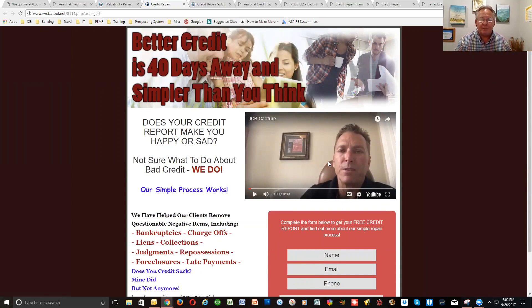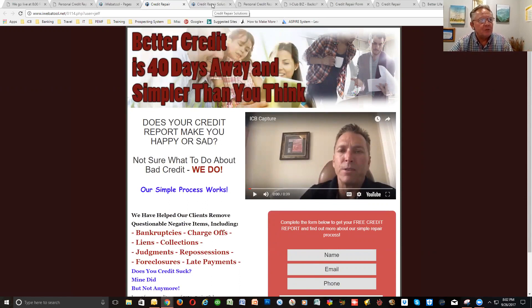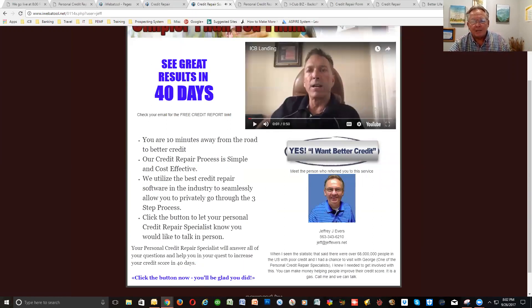Plus, you're going to generate 50 BV for that as well. That's the capture page. And then if you have anybody in the warm market that you know, you don't send them to your capture page — you can send them to your landing page.